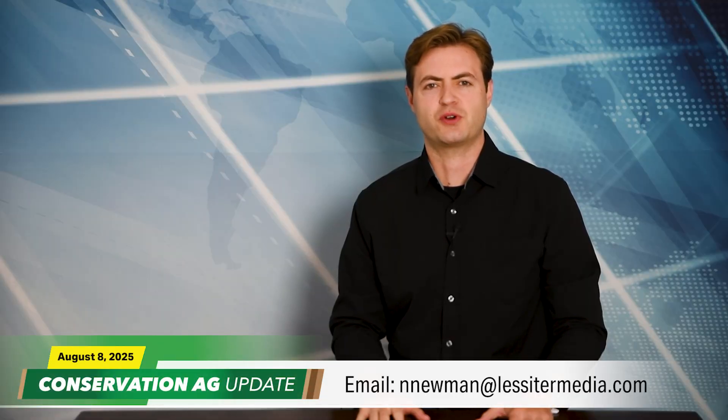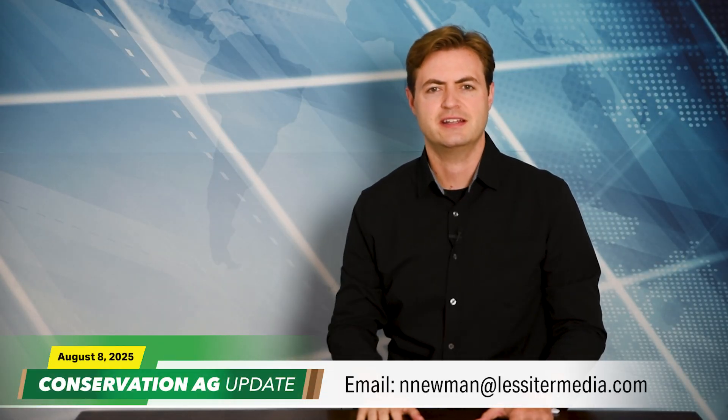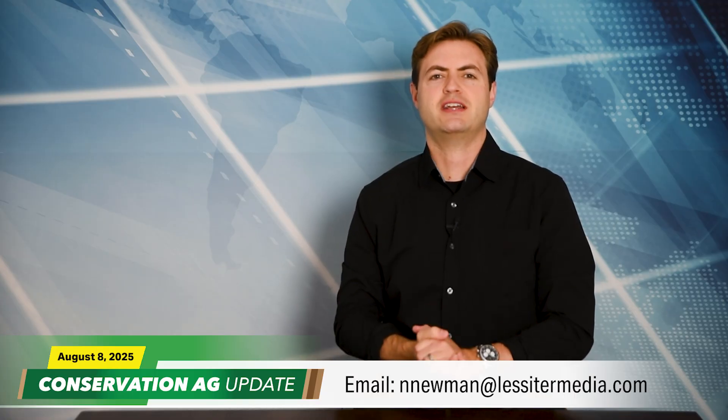That'll do it for this episode. Story idea? Shoot me an email at innewman@lessorimedia.com. Thanks so much for tuning in. We'll see you soon. Have a great day.